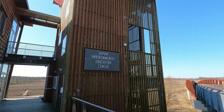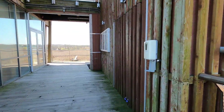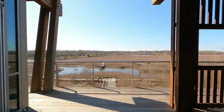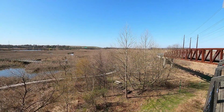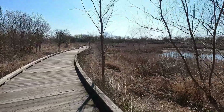This is the DuPont Environmental Education Center. They are open certain days of the week and offer many different educational programs to help connect people with nature. The building is really cool looking because it sits up on stilts, since this is a marshy area. It also offers great views from its decks.